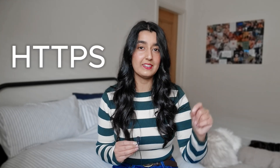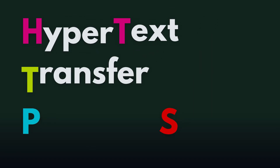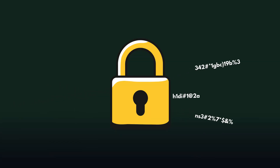So what's the solution for this? Well, that's where the S comes in — in HTTPS. HTTPS stands for Hypertext Transfer Protocol Secure. Using this system ensures your data is encrypted to secure the connection between the browser and the website. So any data that is sent across the internet is now no longer in plain text, but is scrambled into unreadable values.